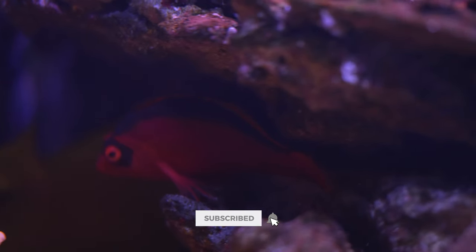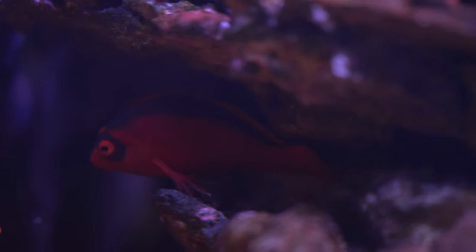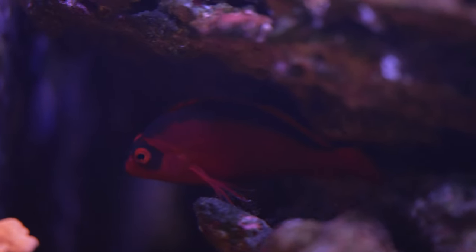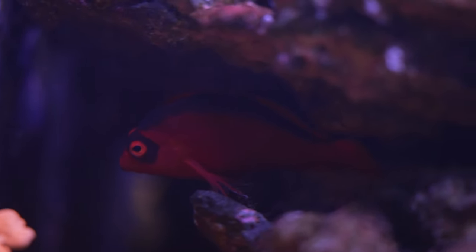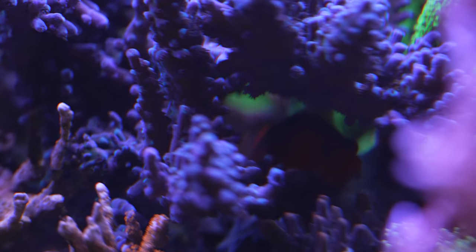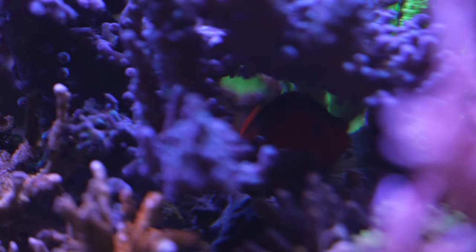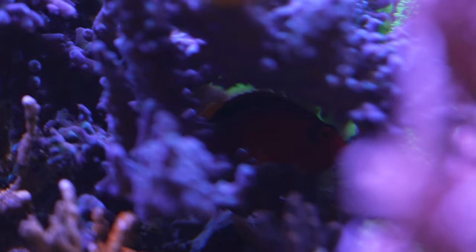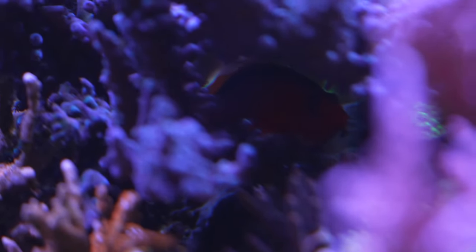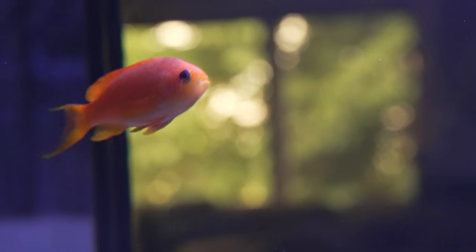These underrated guys are flame hawkfish — super curious little fish and actually kind of hard to film because they're constantly hiding in the corals. They get spooked easily but are always poking out through the cracks watching you — super hilarious with tons of personality. The one thing to note is they will definitely eat your crustaceans and shrimp, so if you have shrimp in your tank they will probably disappear. But if you don't have shrimp, they're awesome personality additions to your tank.